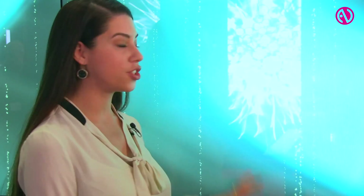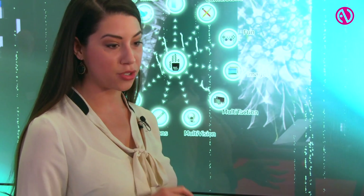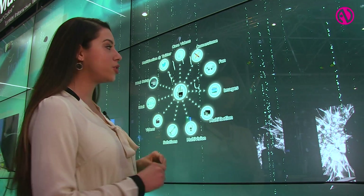Multi-taction iWall is a turnkey interactive wall system built around 12 55-inch ultra-thin bezel multi-taction cells. It's designed for public locations and features multi-touch's unique multi-user interaction.